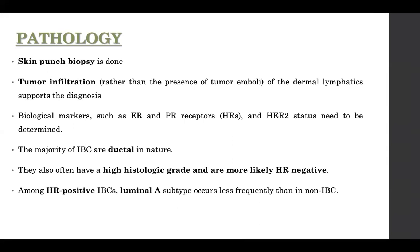You need to perform immunohistochemistry on the skin biopsy specimen — ER, PR, and HER2 as usual. The majority of inflammatory breast carcinomas arise from the ductal system. They are usually high grade and are likely to be ER/PR negative. The luminal A type is less frequent compared to what you would expect in invasive breast carcinoma.